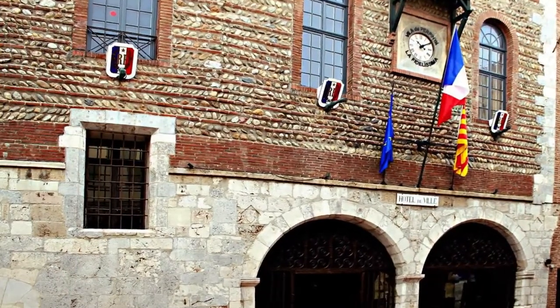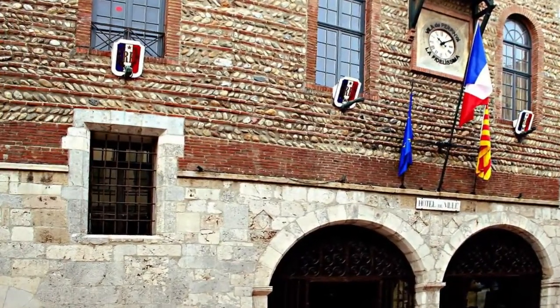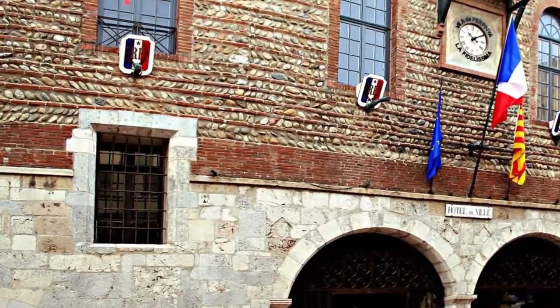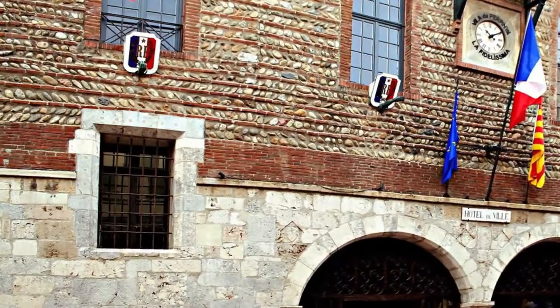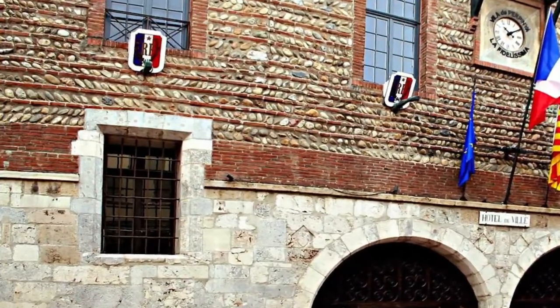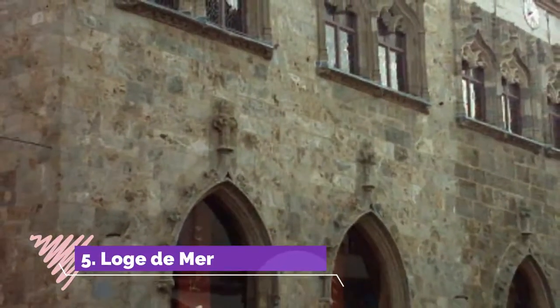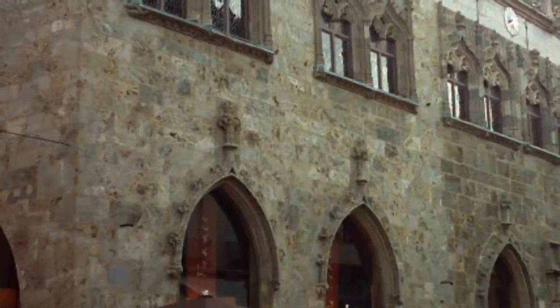Number four: Hôtel de Ville. Founded in the early 1300s under the orders of King Sancho II, the Hall of the Consuls was the ancestor of Perpignan's city hall, where the city's representatives would meet. The hall, with its fabulous 15th-century coffered wooden ceiling, is still at the heart of the complex and is now used for weddings.